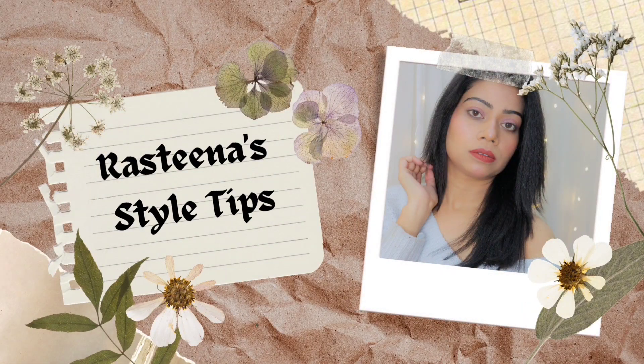Hi guys, this is Rashmi, welcome and welcome back to my channel. The festive season is going on and Karwa Chaut is around the corner, so I thought I should share some recommendations. The content has not been coming for a long time, and today I have not done makeup — I had no motivation to do it. I finally pushed myself to shoot this video.